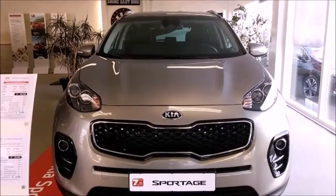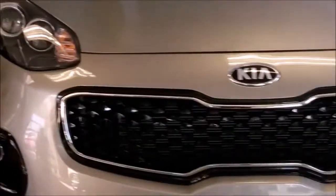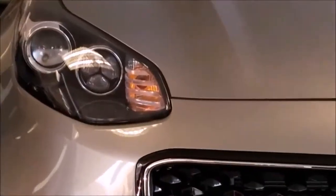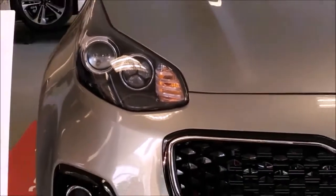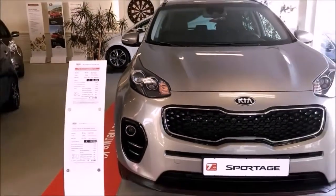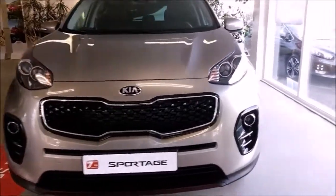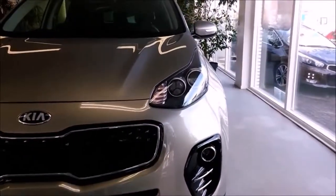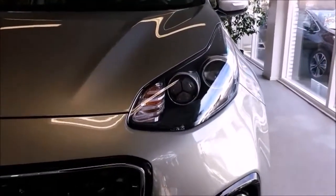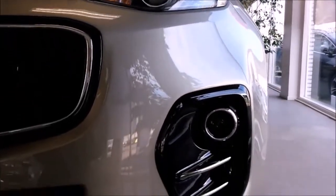So there you have it, the all-new Kia Sportage, designed from scratch. Let's look at the grille and bumper. Take a look at the headlights as well — Xenon headlights, LED daytime running lights, and LED fog lights. The TGDI version has ice cube LED fog lights.